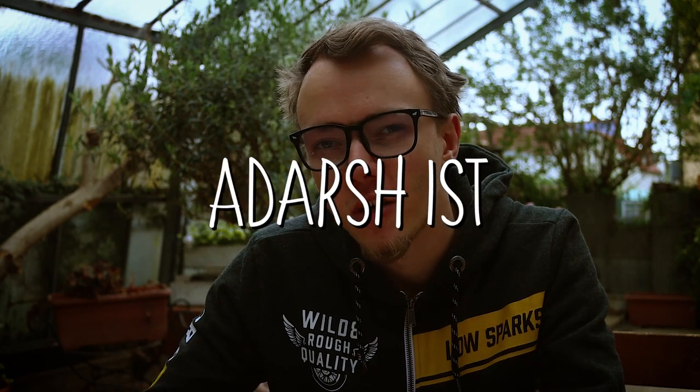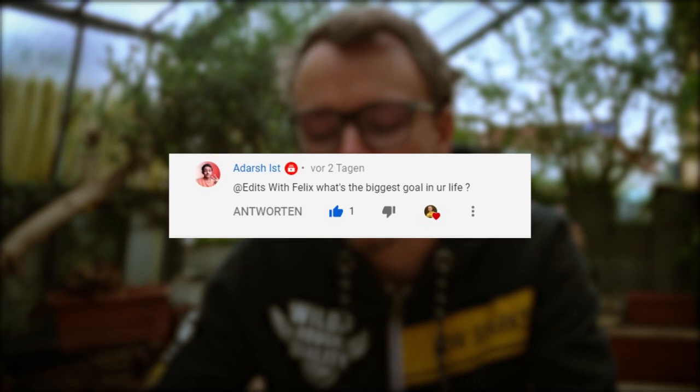It started raining here but I'm at least in a dry place, so let's continue. Next question is from Adarsh: what is your biggest goal in life? That's a very tough question. I would say my biggest goal is to have healthy children in the future and to raise them to think ahead, and of course to be the best husband and father to both my children and my wife. Does that sound cheesy?